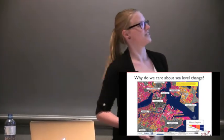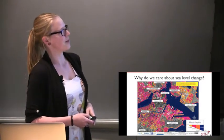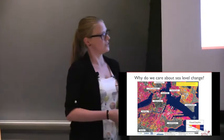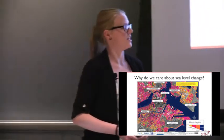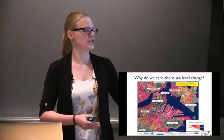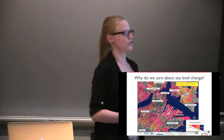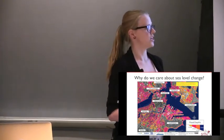I want to motivate why we're interested in sea level change. I'm showing you here a map of Boston. Everything in the pinkish color is within two to four feet of the sea surface, and everything colored in general is within six feet of sea level. A lot of Boston is actually very close to sea level, and I'm interested in knowing how much sea level is changing in the near and distant future so we can mitigate or adapt.